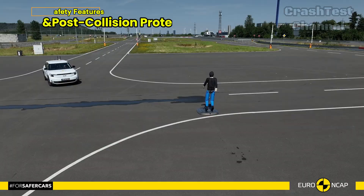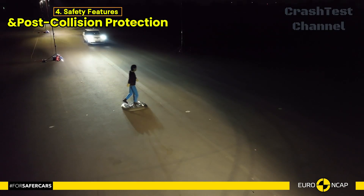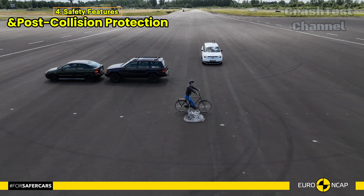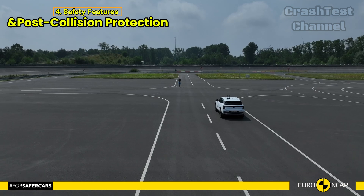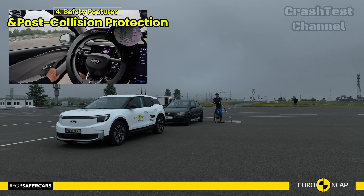Ford's safety technology doesn't stop there. The Explorer is equipped with an advanced e-call system that automatically contacts emergency services after a crash. It also includes a system to prevent secondary impacts, which reduces the risk of further collisions after the initial crash.